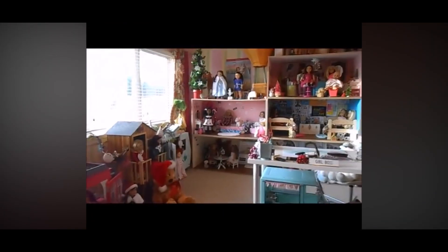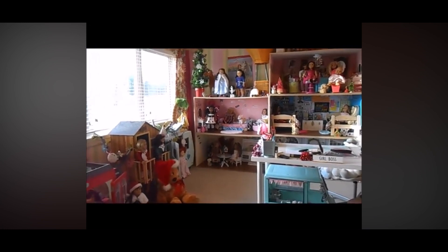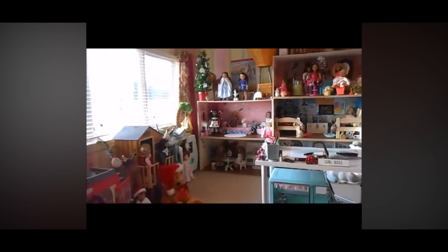It's one of those videos where I am so excited to show you what my dollhouse looks like for Christmas.